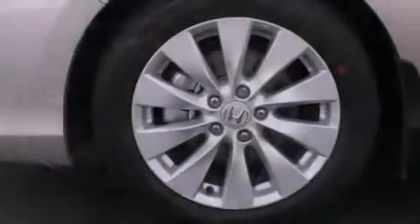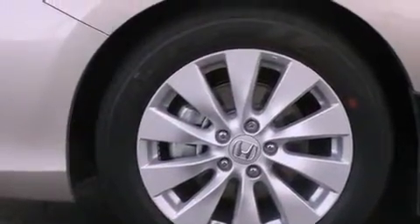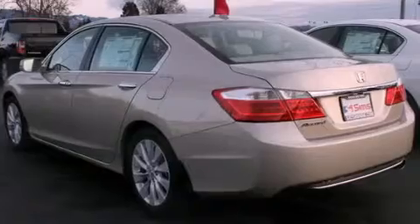Also included are a passenger side airbag, rear seat child-proof door locks, a folding second row, and leather seats that provide great support and create an overall luxurious feel.